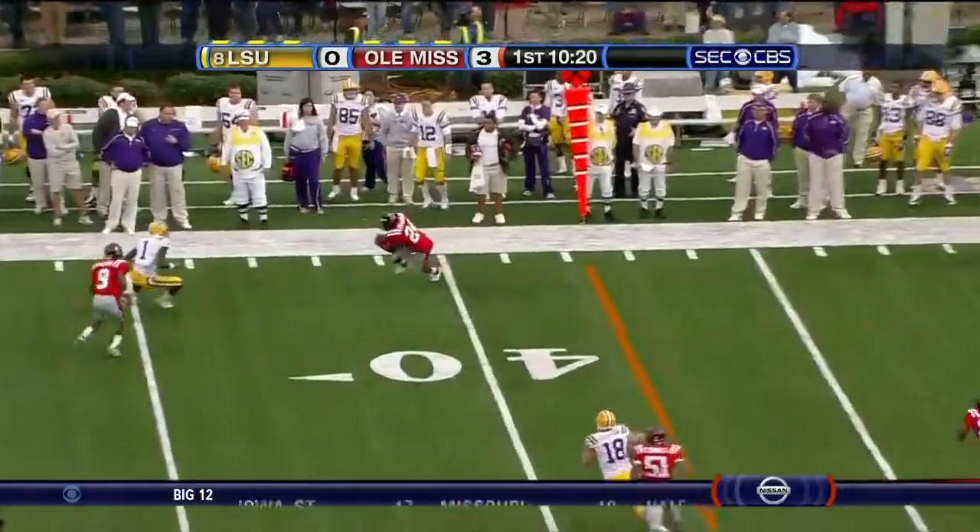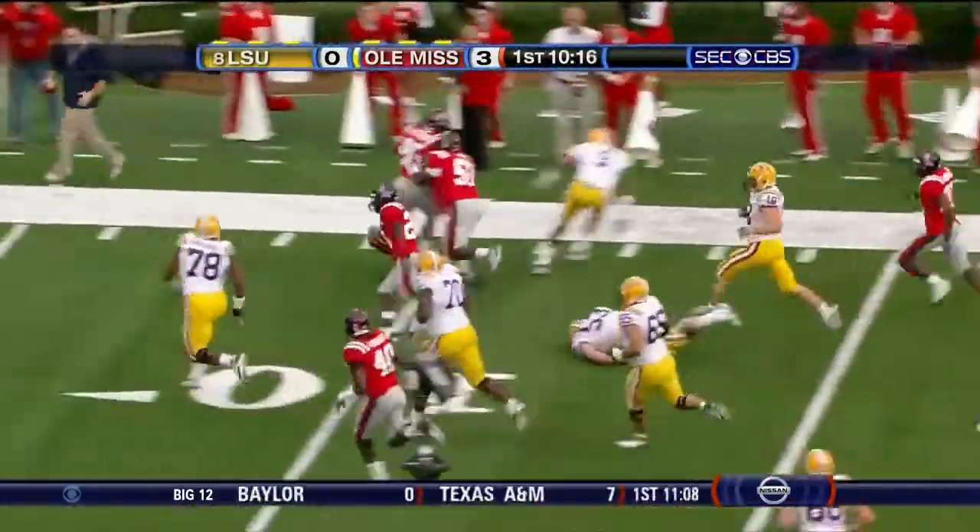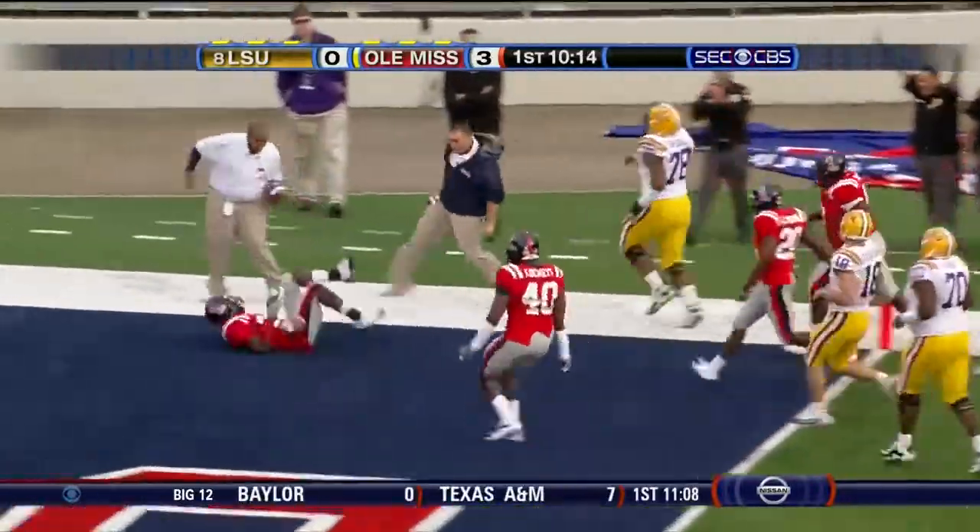They are not blitzing. Good protection for Jefferson. Too high — intercepted! Picked off on the far side. This is Cassius Vaughn, all the way in. Touchdown, Ole Miss!